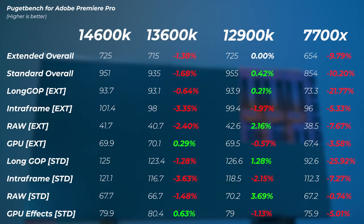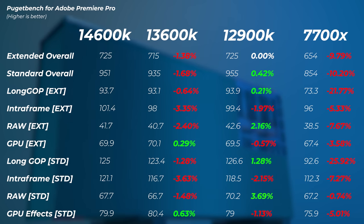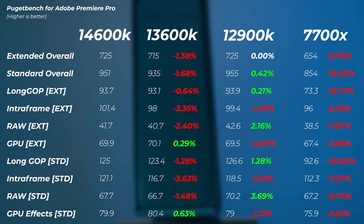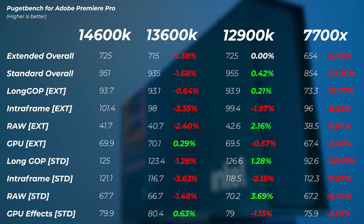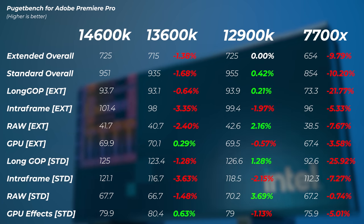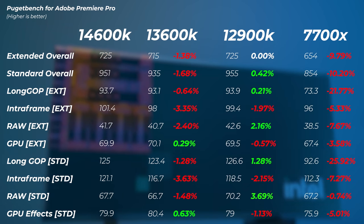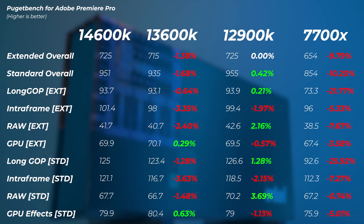In PugetBench for Premiere Pro — a slightly updated test format — the 13600K is about 1.4% to 1.7% slower compared to the 14600K. The 12900K is virtually on par, maybe slightly faster in standard overall scores but within margin of error. The 7700X is about 10% slower in extended and standard overall scores, and in the Long GOP standard score there's quite a big difference — 25% and 21% slower in extended and standard. Ryzen underperforms in Premiere Pro due to Intel Quick Sync for encoding/decoding and live playback performance, where Intel offers a smoother timeline experience.